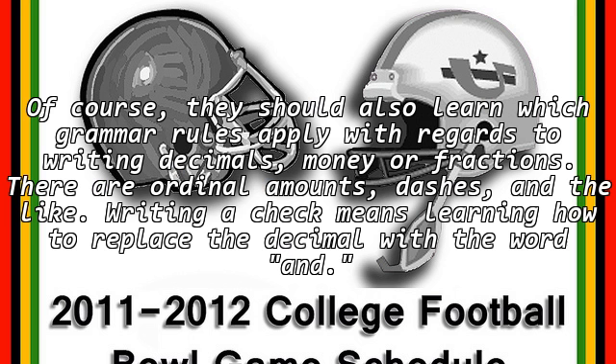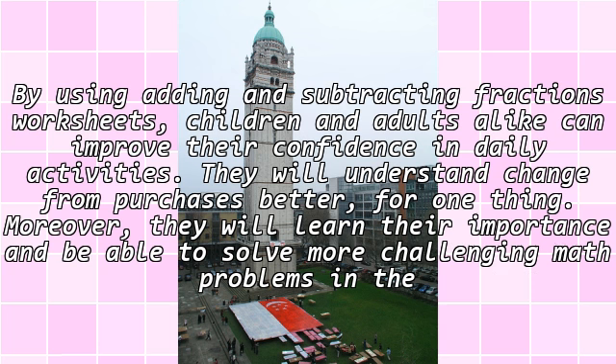Of course, they should also learn which grammar rules apply with regards to writing decimals, money, or fractions. There are ordinal amounts, dashes, and the like. Writing a check means learning how to replace the decimal with the word 'and.' By using adding and subtracting fractions worksheets, children and adults alike can improve their confidence in daily activities. They will understand change from purchases better, and moreover, they will learn their importance and be able to solve more challenging math problems in the future.